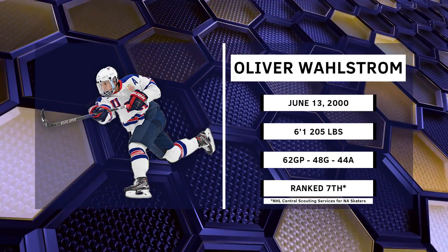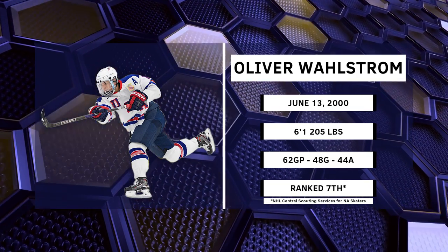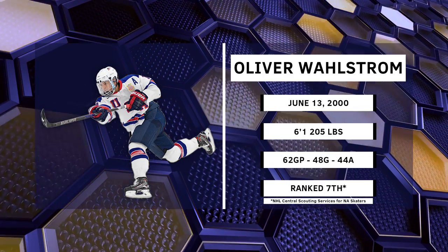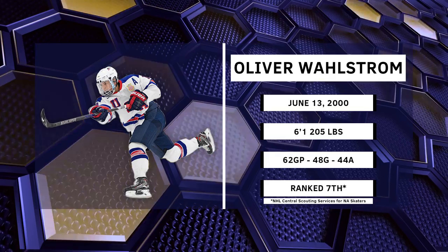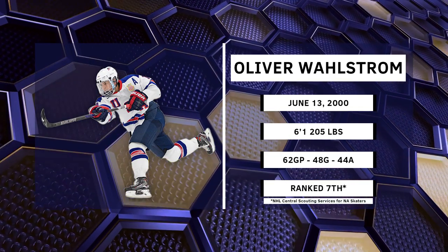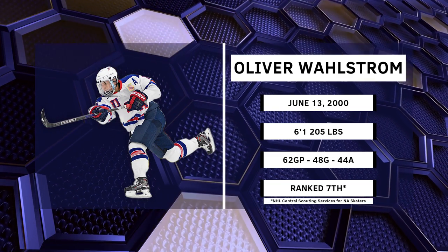Wallstrom spent his draft year playing on the top line for the U18 USDP, going up against the USHL, NCAA schools, and other national teams in various international U18 events. At 6'1", 205 pounds, the right winger put up 48 goals and 44 assists in 62 games, and is ranked 7th by NHL Central Scouting Services for North American skaters.